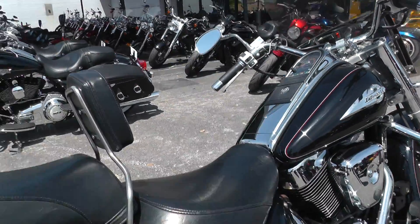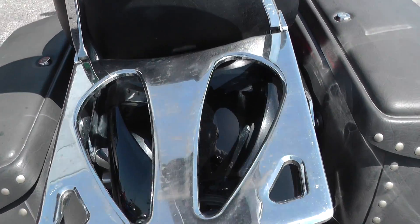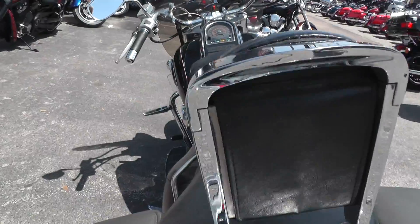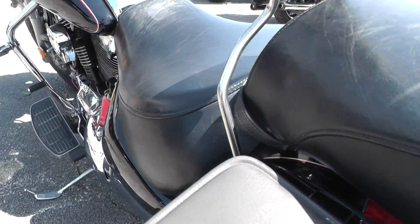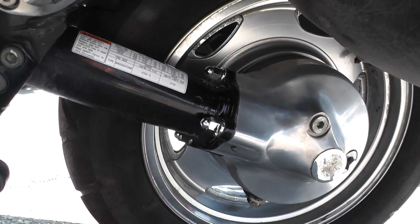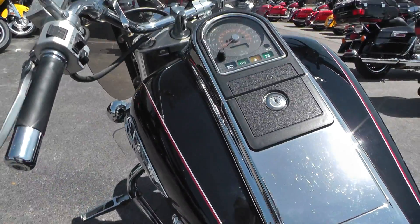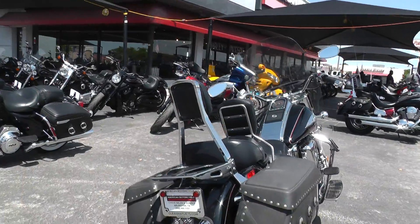If you'd like to know more about it, call our sales team toll free at 888-400-1151. I'll tell you all about this bike. Go online and see our complete inventory of good clean used motorcycles at cleanharleys.com. This is a shaft drive bike. We sell and ship bikes all over the world, so it would be easy to get this one to you. This is Geno with American Motorcycle Trading Company in Arlington, Texas. Thanks for looking.